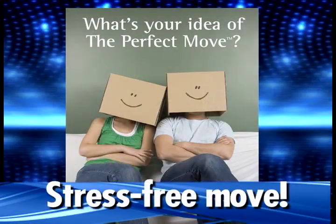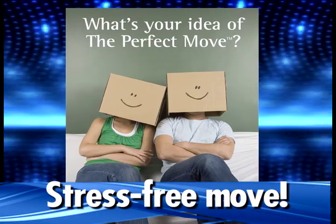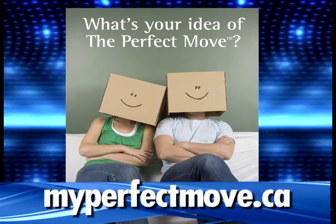These tips will help you with a stress-free move. What's your idea of the perfect move? Tell us by visiting myperfectmove.ca.